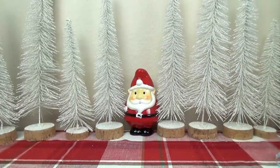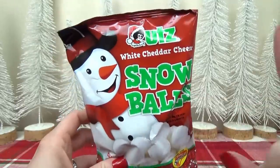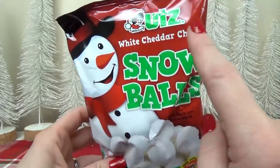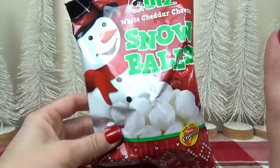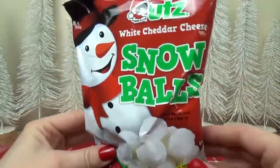Another thing I know my kids would love in the stocking is some edible treats. But this one is not a sweet treat — it's actually some white cheddar cheese balls, and these ones are super adorable because they look like snowballs.